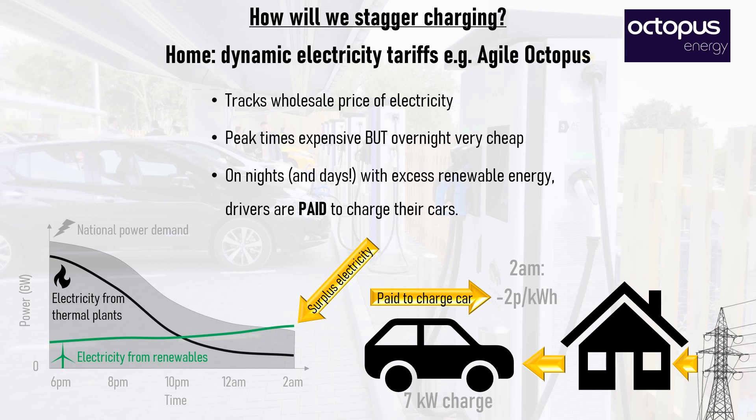Equally, these negative electricity prices could be used to pay you to charge your home energy storage battery, do the laundry, run the dishwasher, run a heat pump, and so on.